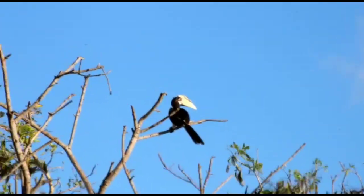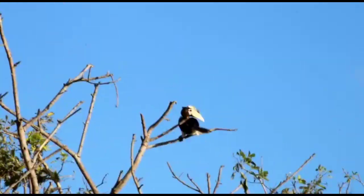Physical features and adaptations: close-up footage shows their colorful wings, casks, and large bills. Their bills and casks help them forage for food.